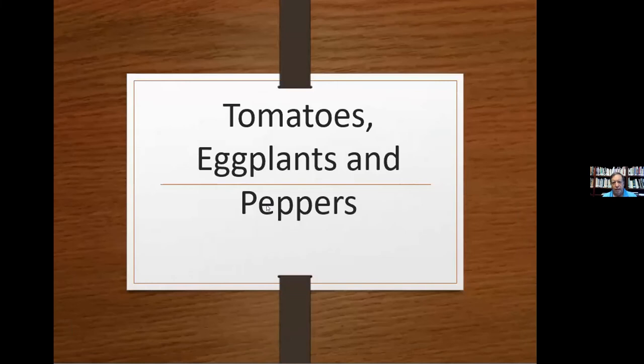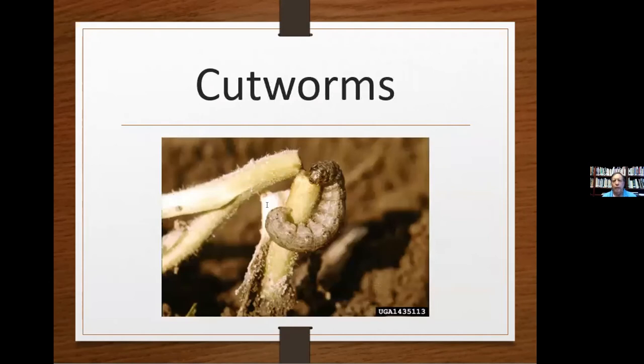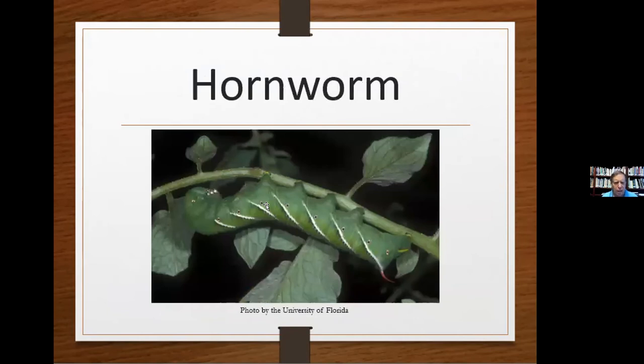For tomatoes, eggplants, and peppers — cutworms are like little lumberjacks; they will cut your plants down to the bottom, cutting at ground level, and on bigger plants they'll cut the leaves off. You're going to love this solution: coffee grounds and eggshells. They hate them. Sprinkle coffee grounds — you can get bags of used coffee grounds from Starbucks or many coffee shops. Save your eggshells too. Put these on the ground; the scent and texture will repel cutworms.